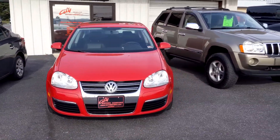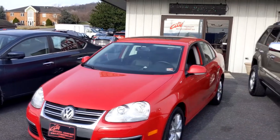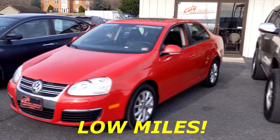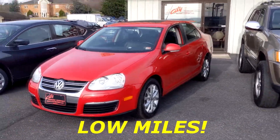And then we have here our 2010 Volkswagen Jetta, and it's not a base Jetta. This one has all the goodies — from leather interior to sunroof, Bluetooth, you name it. It's a very nice car, local trade, under $8,000.